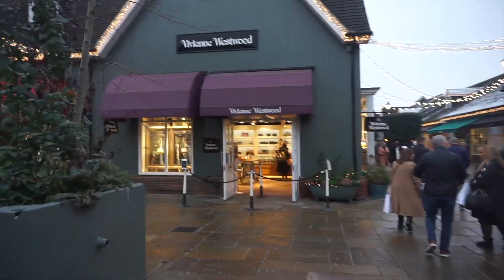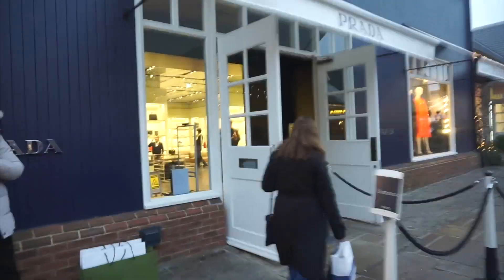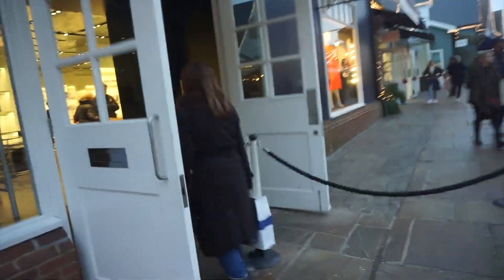Time for Vivienne Westwood! I've seen some earrings in there that I quite like so I might go back. But first we're heading to Prada — this is where I bought my bag two years ago, so let's see what we can find.